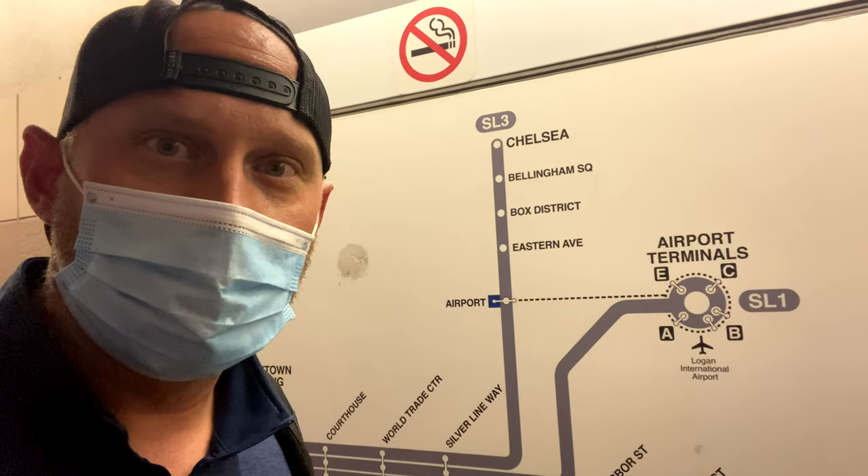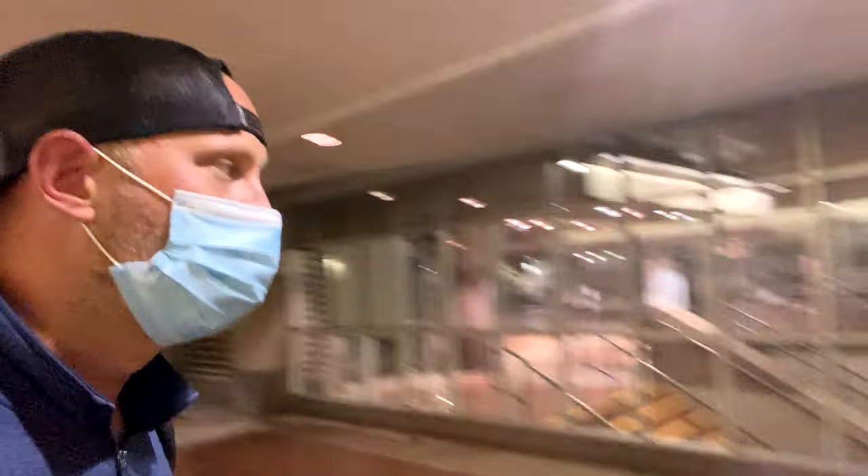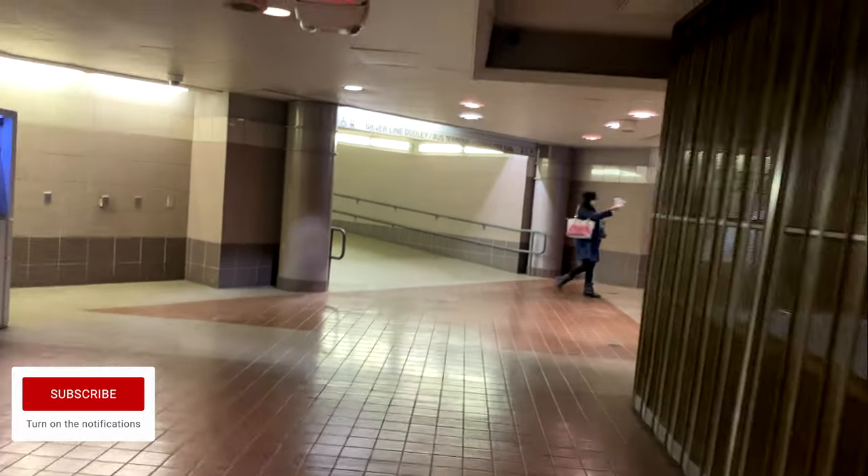So if you're coming in from Boston Logan, you'll catch the Silver Line from one of the terminals, and that Silver Line will take you right down here. It's hard to tell because I don't have a ticket, but you come right into the heart of the city. You follow this way to the commuter rail.